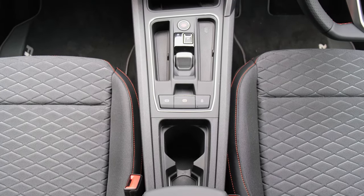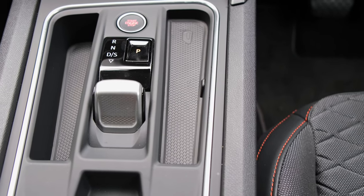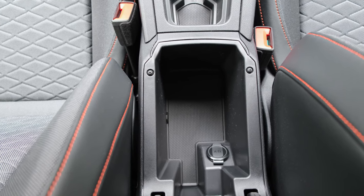In terms of storage, there's quite a nice amount. You've got two cupholders by the centre console and some space for loose change. Within the adjustable armrest you'll also find a 12-volt socket, so for example if you want to plug in a dash cam.